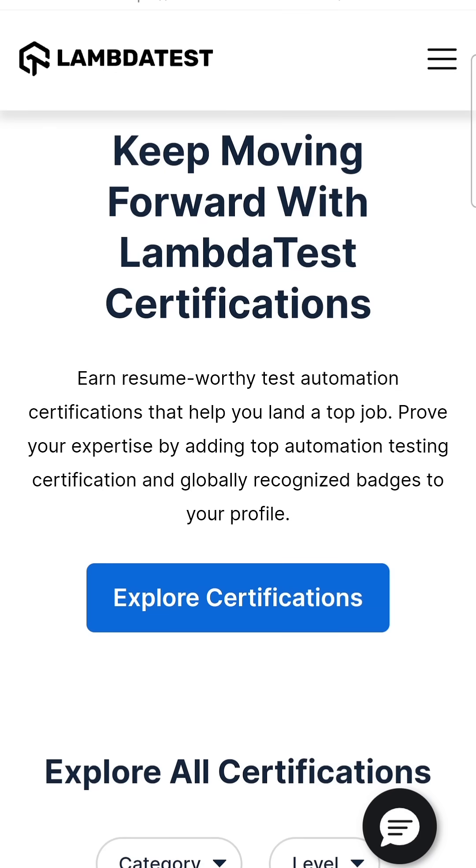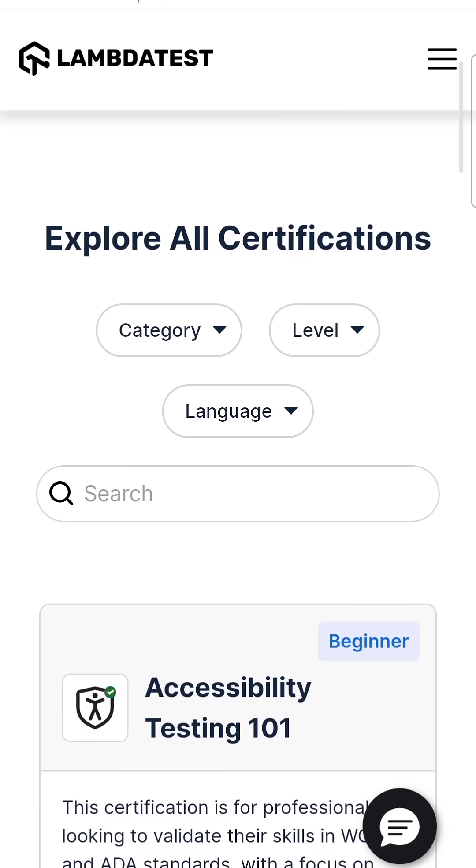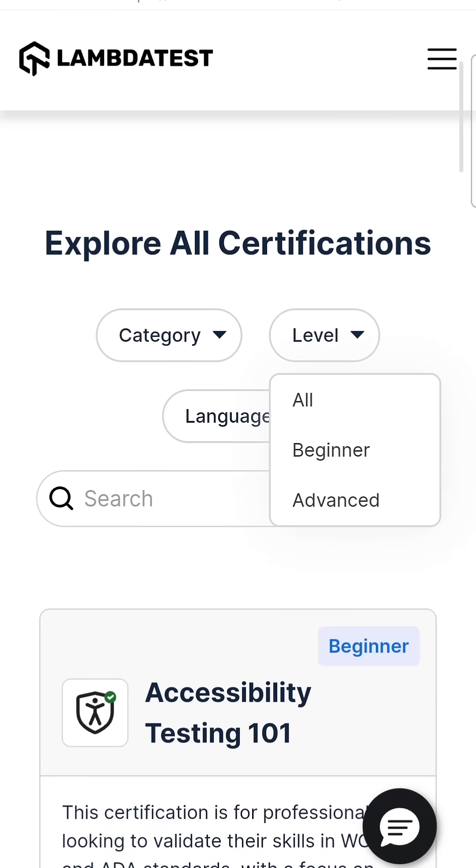LambdaTest has a lot of certifications which can help you in progressing in your career. The main advantage of doing these certifications is that even if you already have some knowledge in a specific area, you can still grow and learn so many things. These certifications are free of cost — you don't have to pay anything. They cover different categories like Selenium, Playwright, and other tools, and they have levels for beginner and advanced.